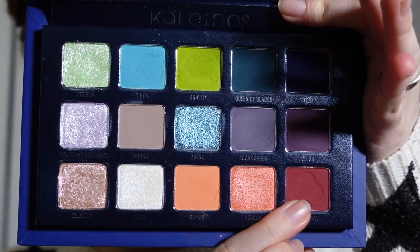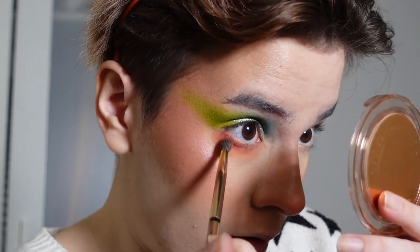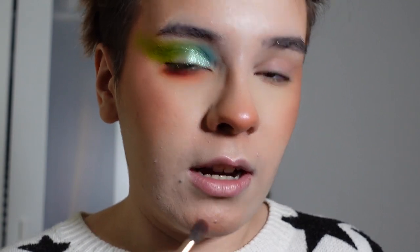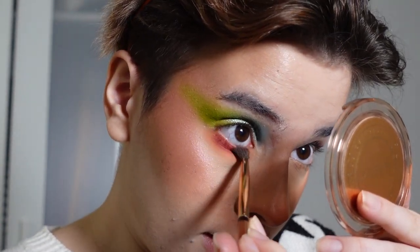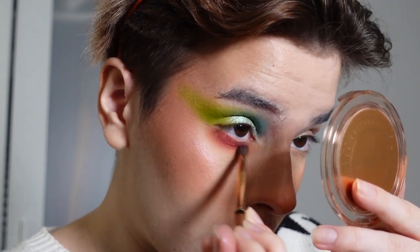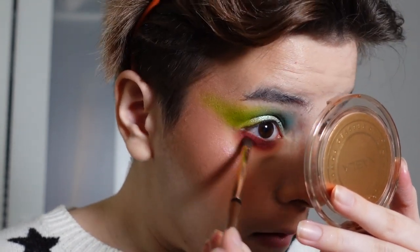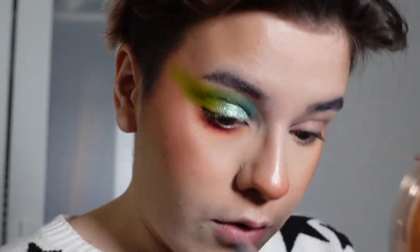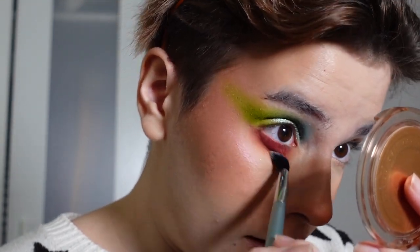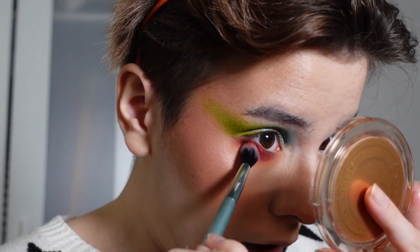Now I'm gonna take the shade Red Giant and deepen up the lower lash line. I'm gonna use the same brush and just put that there. Oh, that is a gorgeous shade — I swear a lot, especially when I'm excited. I really like that shade quite a bit. I'm gonna take a clean blending brush with a little bit of Samus again and smoke that out even more because I love a smoky lower lash line. I'm gonna mix a little bit of Red Giant in as well.